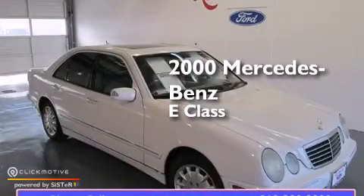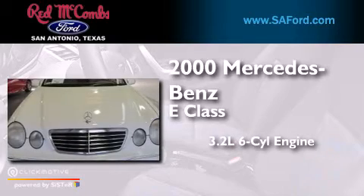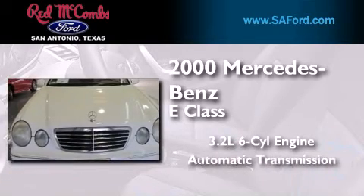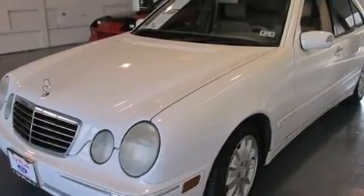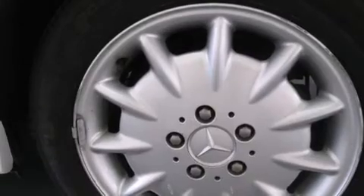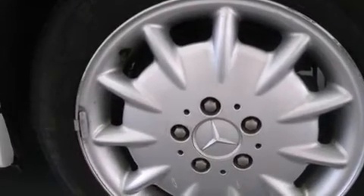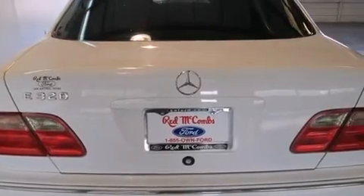This is a 2000 Mercedes-Benz E-Class. It features a 3.2-liter six-cylinder engine and an automatic transmission. Its top features include speed-sensitive volume controls, a double wishbone independent front suspension, aluminum wheels, and traction control and stability control systems.